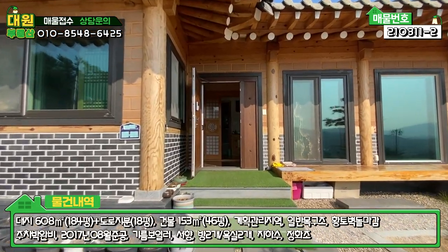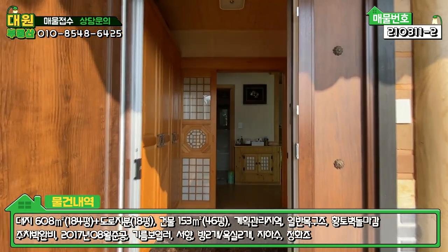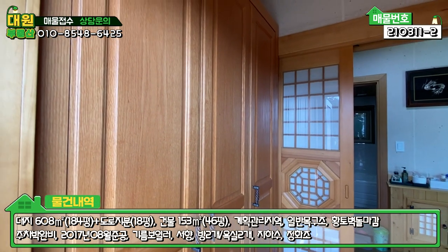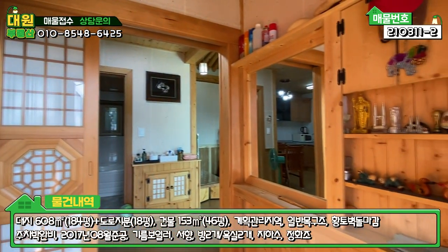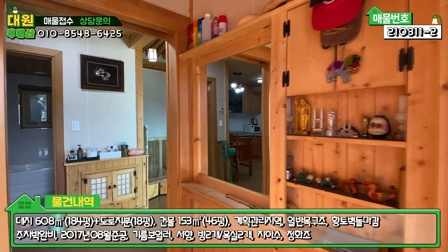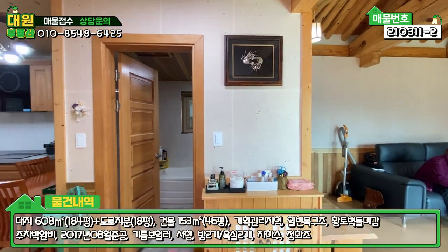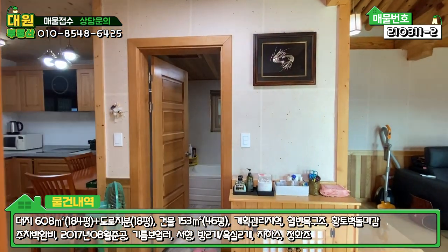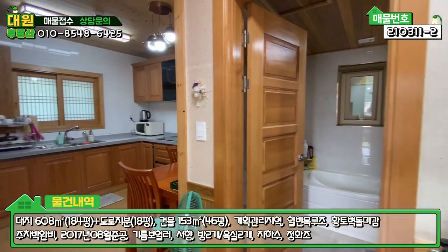외관 요 정도 보시고 바로 내부로 들어가 보도록 하겠습니다. 현관문은 특이하게 현대식으로 되어있구요. 들어가시면 전실이 있고, 좌측에 원목으로 신발장 시공 하셨고, 우측에 거울도 있고 수납공간도 놓을 수 있는 공간이 또 되어있구요. 중문은 3단 슬라이딩 도어인데 굉장히 한옥스럽게 되어있고 부드럽네요.